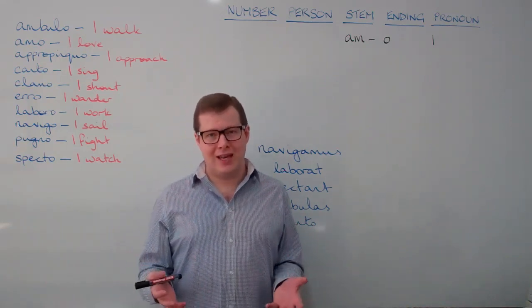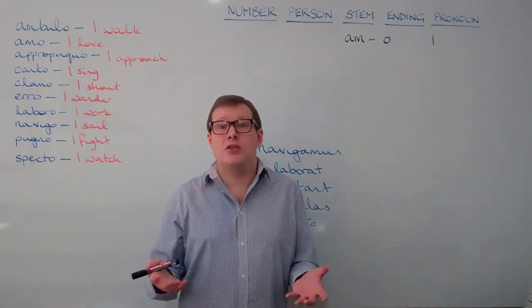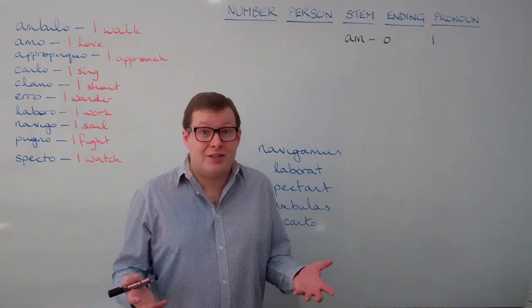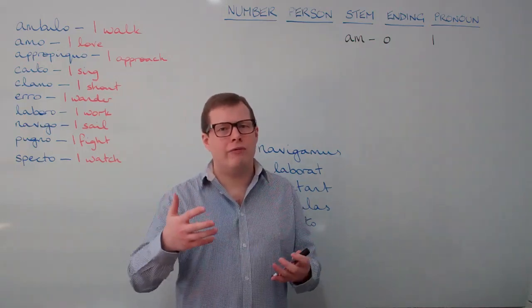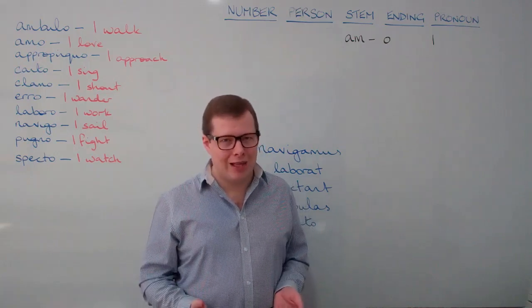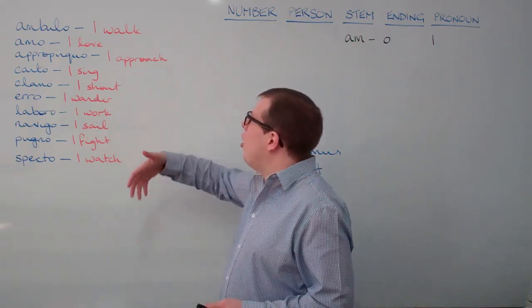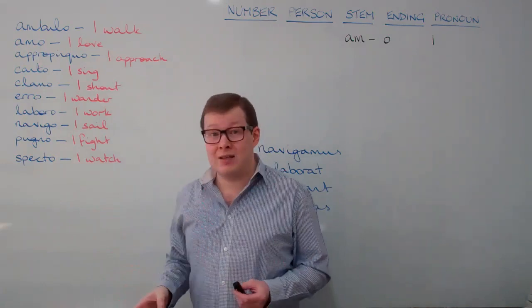There are thousands of words in English which we have borrowed from Latin. These words are called derivations. In fact, the word derivation is itself a derivation. It comes from the Latin meaning 'I draw a fluid down from something', like taking water from a well. So when we examine this vocabulary list, we can see a whole array of English words that we've acquired from these Latin ones.